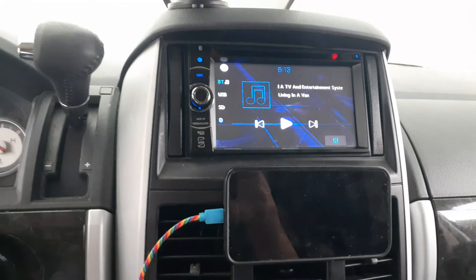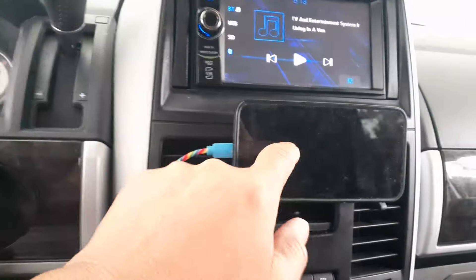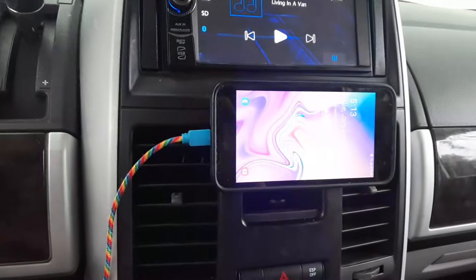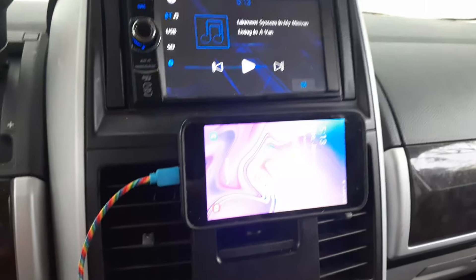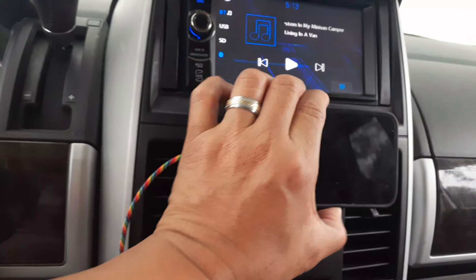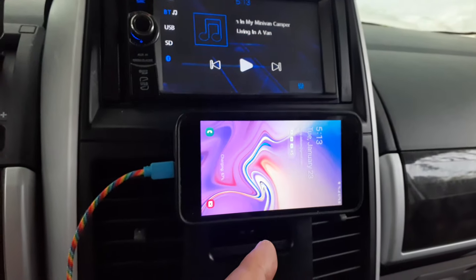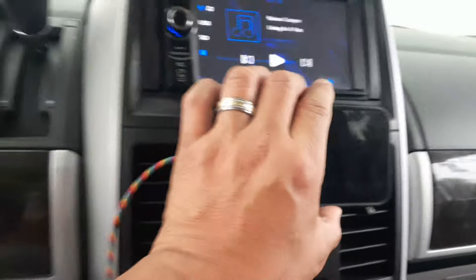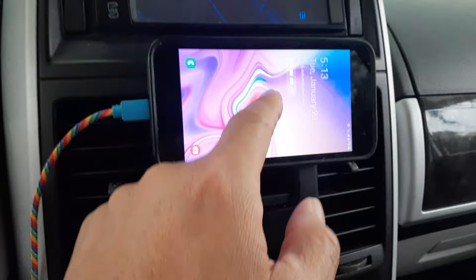I do have the radio working without the static — it's just three speakers. Maybe one day I'll mess with it again. But I wanted to share a quick tip for those who want to install a TV into their car without actually installing a TV. You can use a tablet or a phone as a multimedia device — in this case, my old phone.